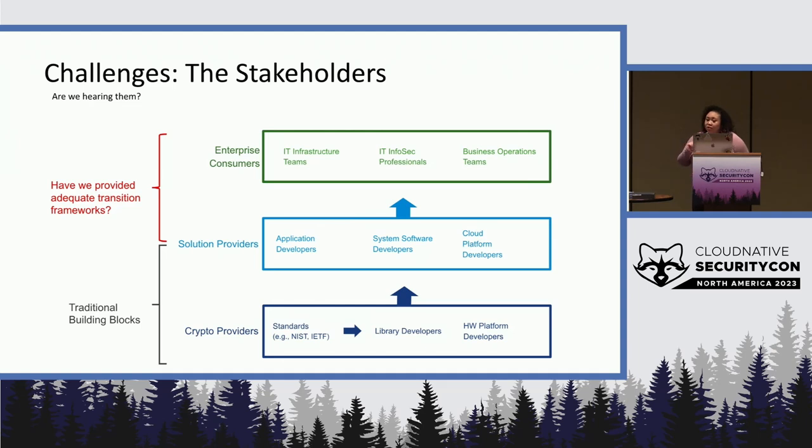By the operations teams, I mean the top green box there — enterprise consumers including InfoSec, IT infrastructure teams, and things of that nature. They work with the developers or engineers for the changes, which takes time, or sometimes developers have to make decisions on when things have to be patched. Of course, developers need crypto, but the consumption and management of that cryptography needs to be operationalized. The other stakeholders are just as important to be part of that process.